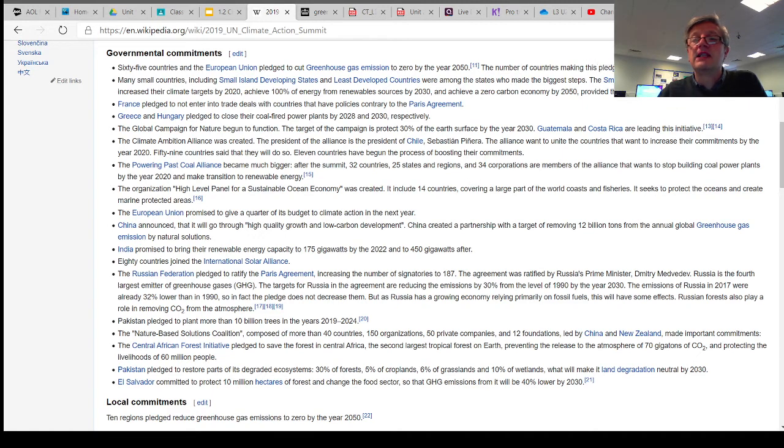The number of countries that made this pledge reached 77. A climate ambition alliance has been created. There is a high-level panel for a sustainable ocean economy that was created, which includes 14 countries. The European Union promised to give a quarter of its budget to climate action in the next year. China has announced it will go through high quality growth and low carbon development, and create a partnership with the target of removing 12 billion tons from global greenhouse gas emissions by using natural solutions.